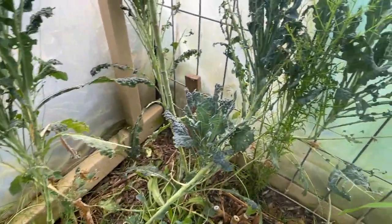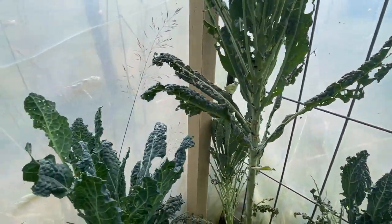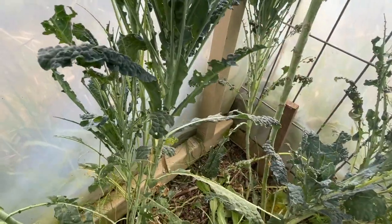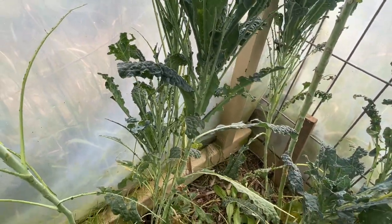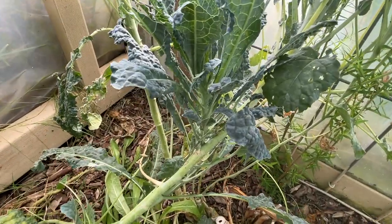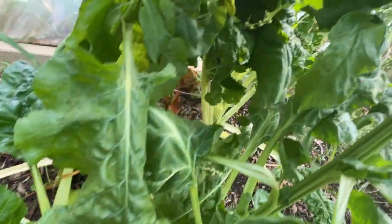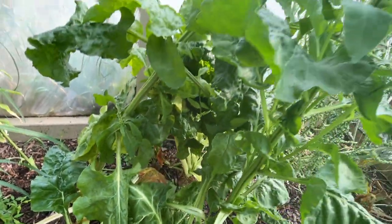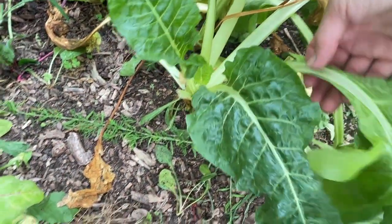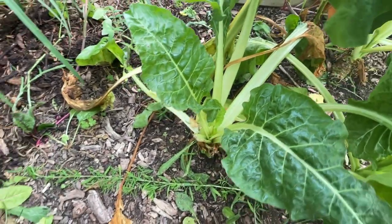Over in the corner my kale is still going. I wouldn't say it's growing strong - it has been a bit decimated by cabbage moth caterpillars, which overnight can really strip these plants. What's been keeping me going is the Swiss chard. A couple of the plants are going to seed but there's one or two that I'm still harvesting from that haven't quite got to that seed head stage.